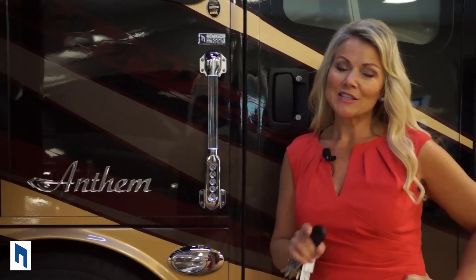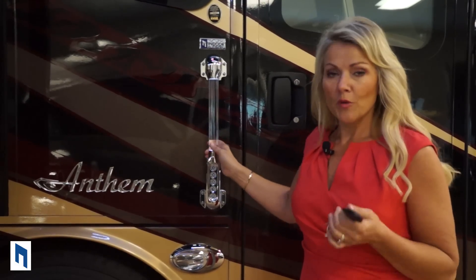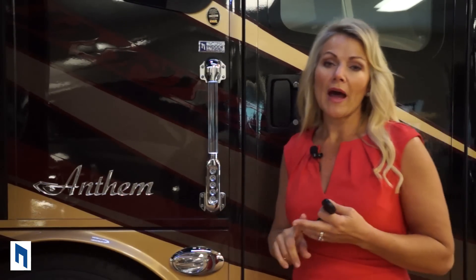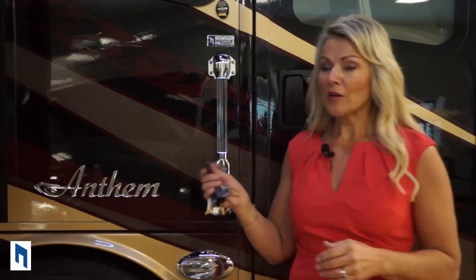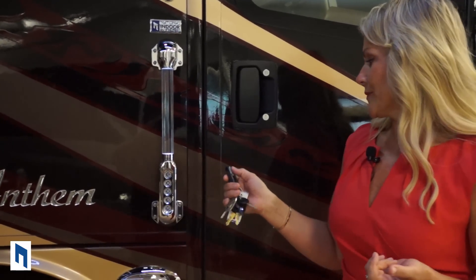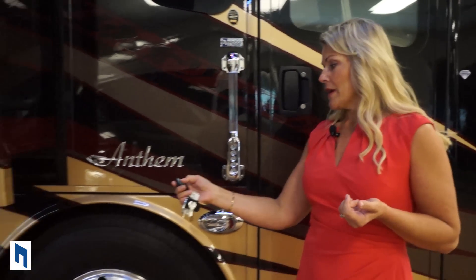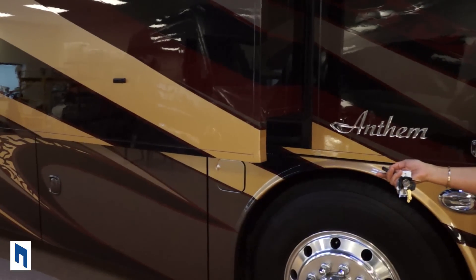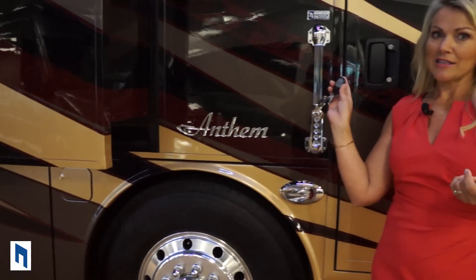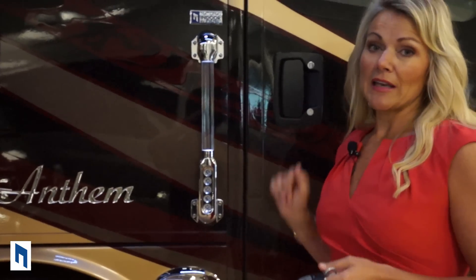Before we head inside, we're going to be going into the 42 RBQ. 42 stands for the length of the coach — 42 feet long — and RBQ stands for rear bath quad slide. Something you'll love about the Anthem is the key fob for the door locks — simply lock and unlock the doors and cargo area at the touch of a button. Or you can use the keyless pad, set your code, and get in without a key.